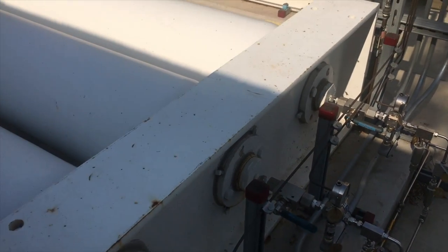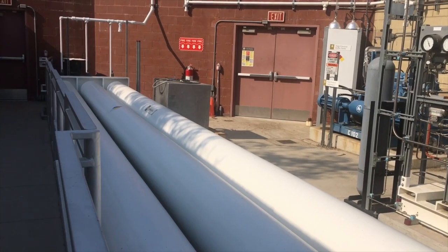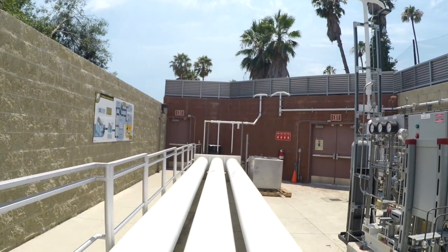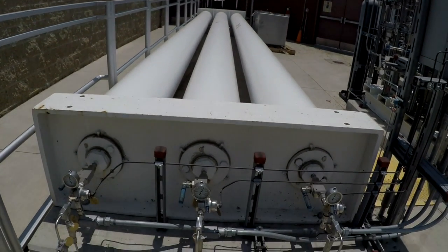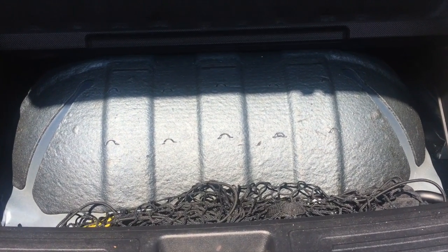After hydrogen is compressed, it is sent to the storage tanks to be stored for later use. There are three storage tanks which hold 20 kilograms in each tank, so in total, 60 kilograms of hydrogen can be stored on site. Once these tanks are full, the electrolyzer shuts off and waits for a fueling event. A typical hydrogen vehicle stores hydrogen at 10,000 psi, which is at higher pressure than the hydrogen in the storage tanks.